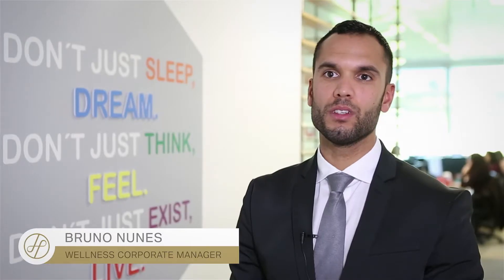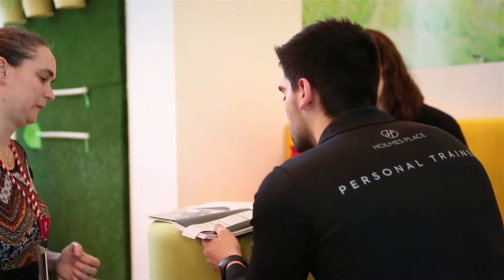Na componente de saúde temos avaliações mais precisas, como o índice de massa corporal, o batimento cardíaco em repouso, a pressão arterial, a percentagem de massa gorda, a glicémia e a percentagem de hidratação.